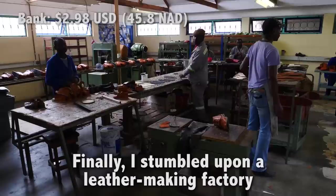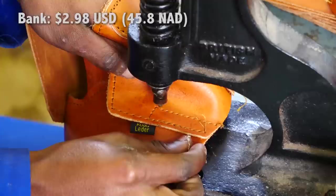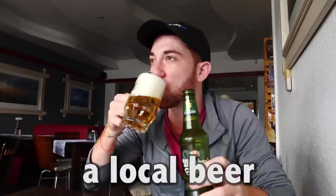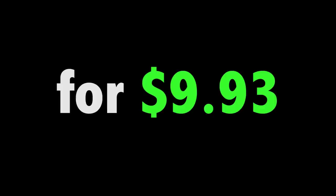Finally, I stumbled upon a leather-making factory where these guys make shoes, belts, wallets, handbags, and more. In order to stay in my budget, I went with a hand-painted giraffe. In total, I got a fish cake, a local beer, a key holder, some biltong, and a leather giraffe for $9.93.